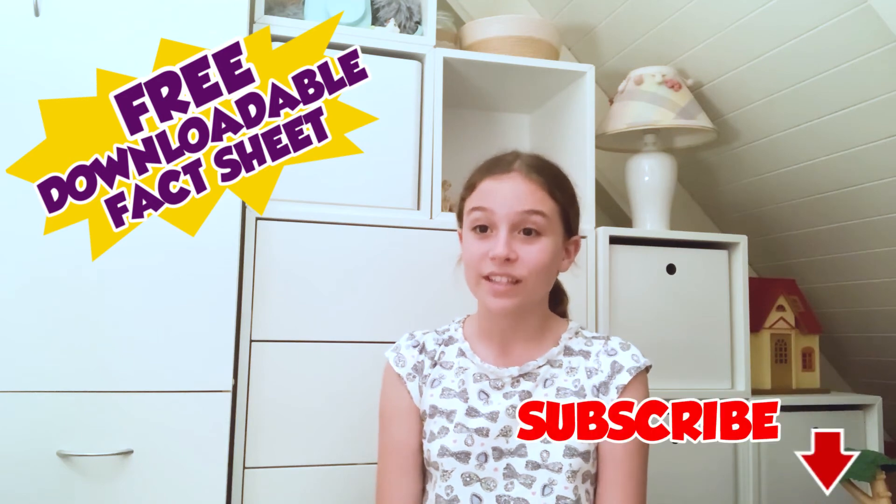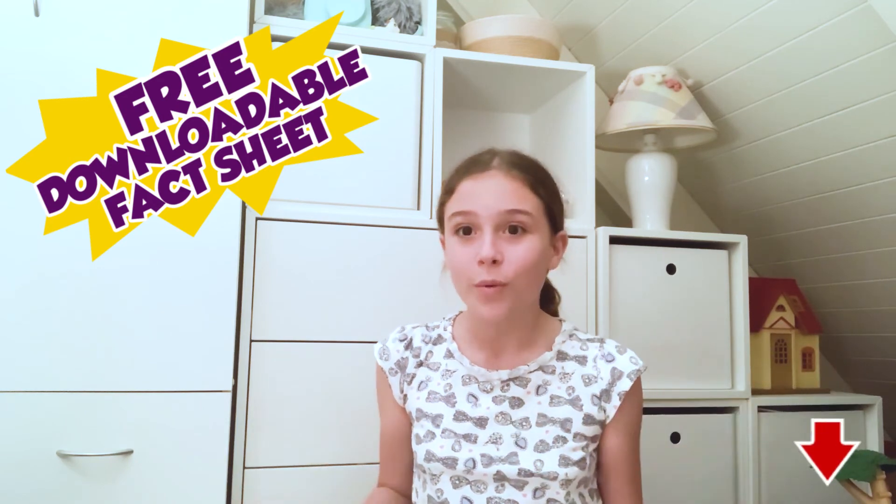What was your favourite fact about the giant cuttlefish? There are so many good ones! Don't forget to download the fact sheet and subscribe to the channel for more facts about endangered ocean animals from all over the world.